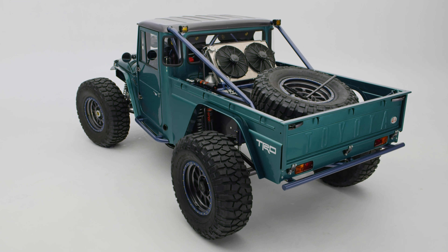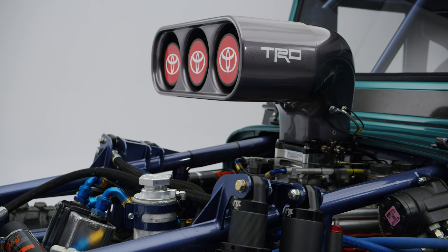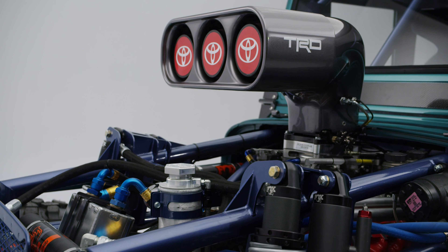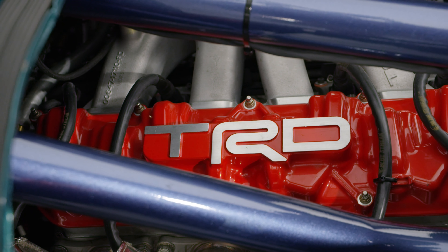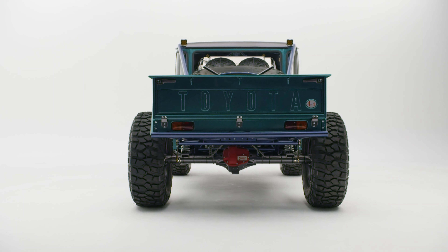Power is transferred to the wheels through a three-speed automatic system by Rancho Powertrain Engineering, with the help of front and rear Curry differentials and an Advanced Adapter Atlas transfer case with 4.2WD and 4.4WD speeds.